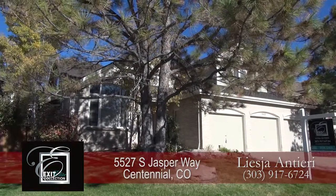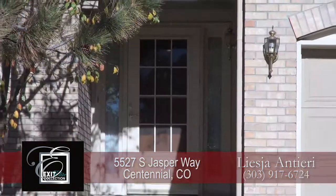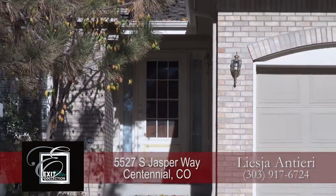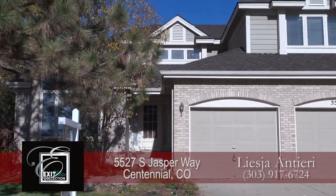There's a wonderful home located in the prestigious Piney Creek neighborhood in Centennial, Colorado, about 10 minutes east of the Denver Tech Center. This home is perfectly situated to shopping, fine dining, and the best schools.